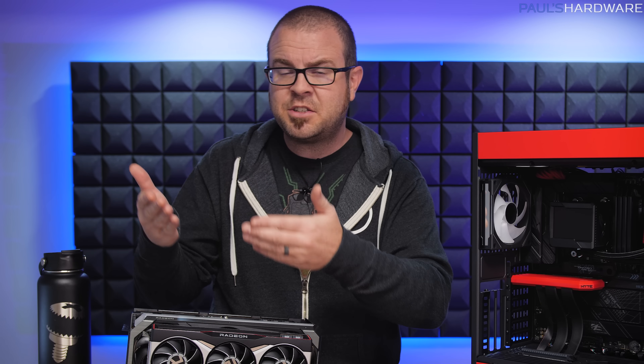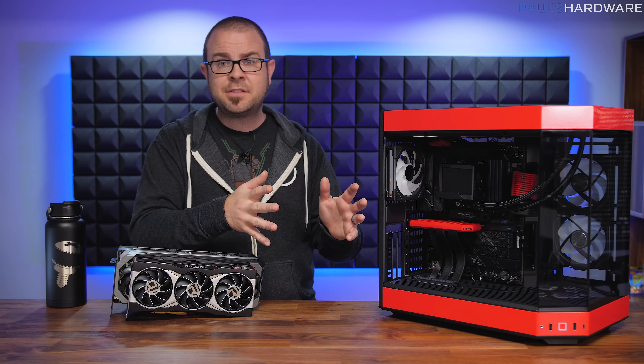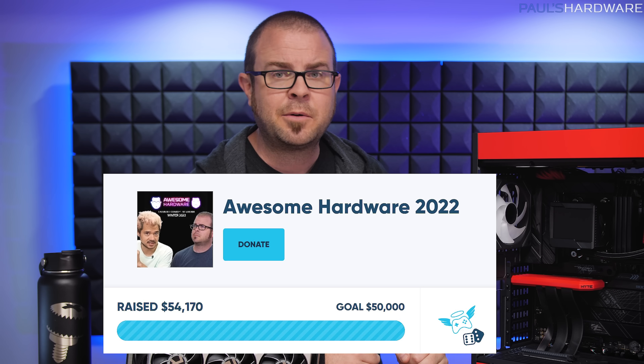To enter, you need to visit the charity donation page for Extra Life that myself and Kyle set up. You do not need to donate to enter to win, but you can still donate through the end of the year. Many thanks to those of you who do — we have raised over $50,000 already for Children's Miracle Network Hospitals.